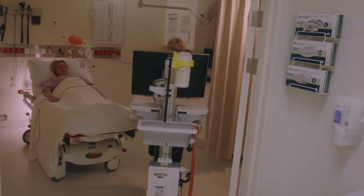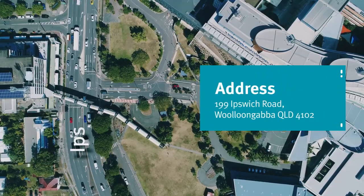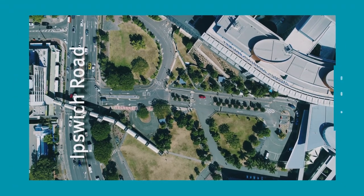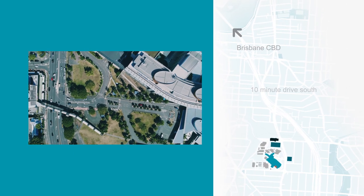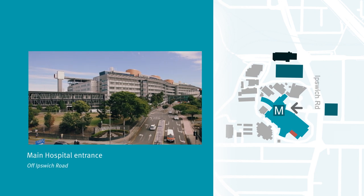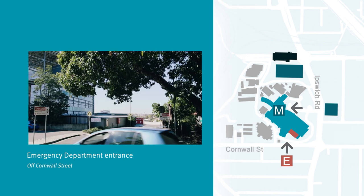Whatever the reason for your visit, we want to make sure you find your destination. The hospital is located at 199 Ipswich Road, Woollongabba, a 10-minute drive south of Brisbane CBD. There are two main entrances to the hospital. The main entrance is off Ipswich Road, and the emergency department has its own entrance off Cornwall Street.